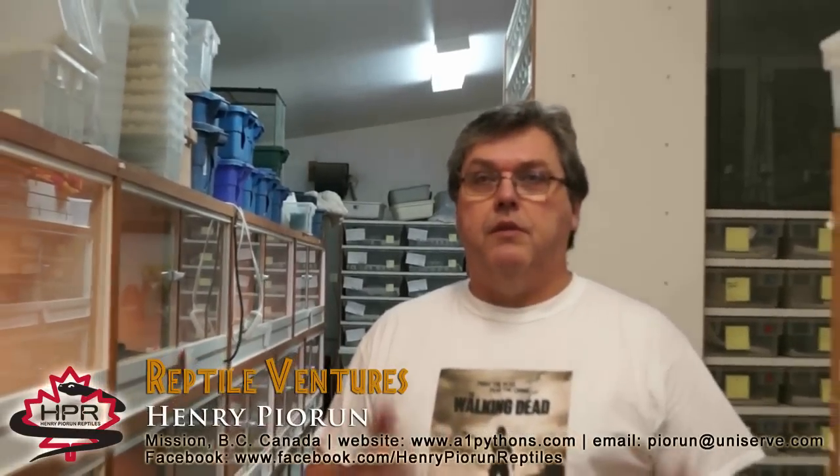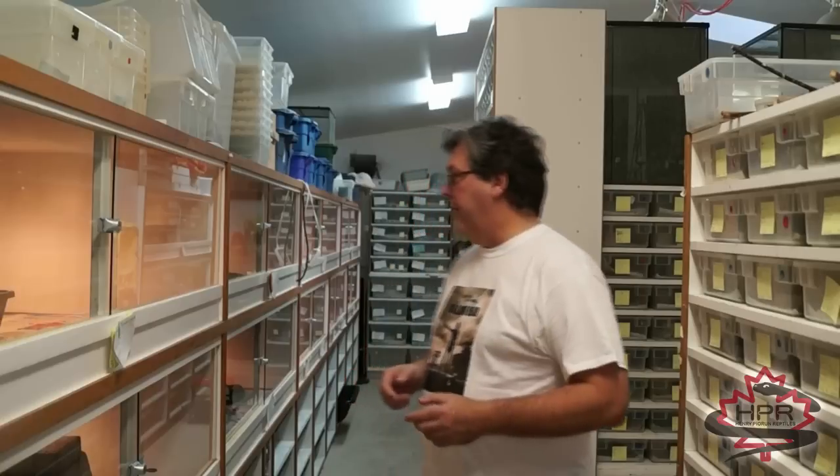Hi everybody and welcome to another edition of Reptile Ventures. For the last little while we've focused quite a bit on ball pythons, so I thought for today we would do something totally different and talk about Argentine boas. They're actually one of my favorite boas — they're just a cool, big, hardy boa.